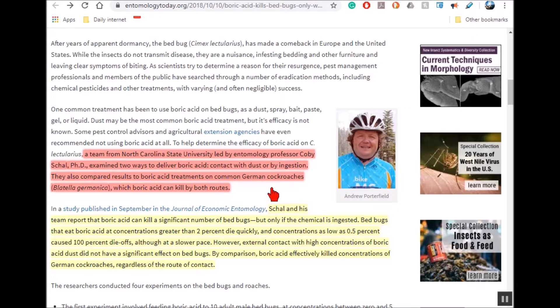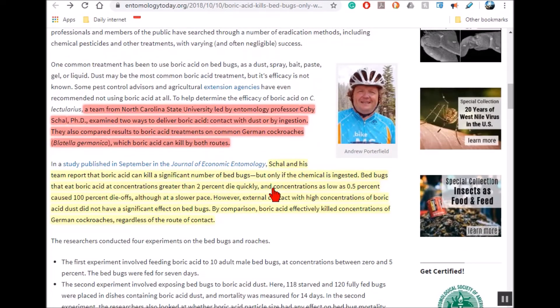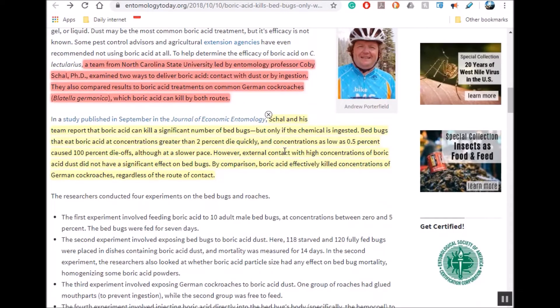If you go on YouTube there's a million videos on giving boric acid to cockroaches, and usually they involve adding sugar, peanut butter, or egg. I've got an excellent video on getting rid of cockroaches I made like six or seven years ago — I'll leave a link to it. I don't use boric acid in it, but it is very effective.